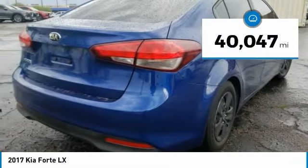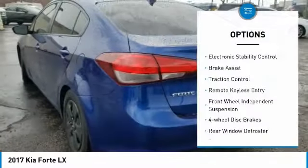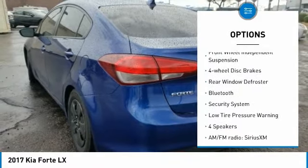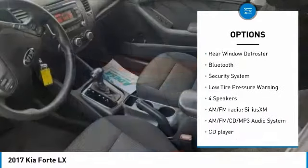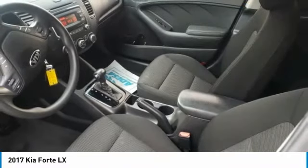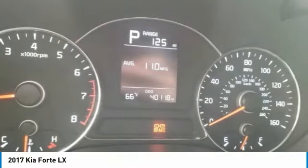This vehicle has less than 45,000 miles. Here are some of this vehicle's great options: electronic stability control, brake assist, traction control, remote keyless entry, front-wheel independent suspension, four-wheel disc brakes, rear window defroster, Bluetooth, security system, and low tire pressure warning.